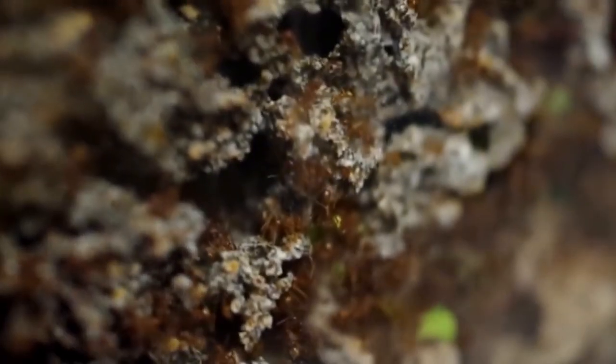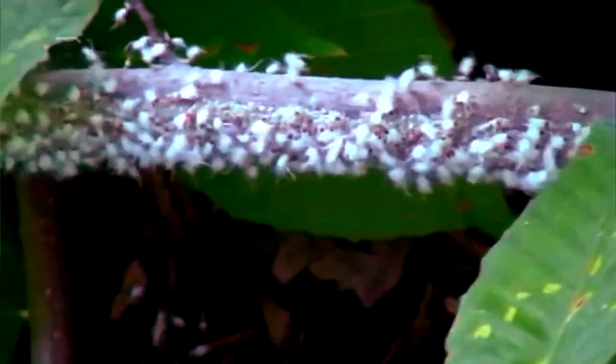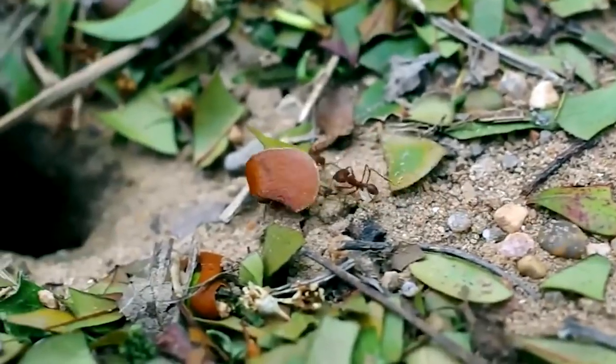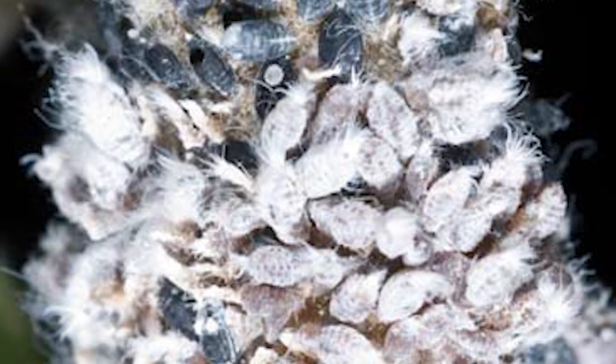They feed by piercing plant tissue with their mouthparts and sucking out the sap. This feeding process can weaken and even kill plants over time. In addition, aphids can transmit diseases from one plant to another as they feed. Aphid infestations are often undetectable until plants exhibit symptoms of stress, for example wilting leaves or reduced growth.